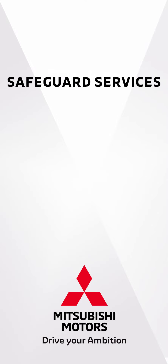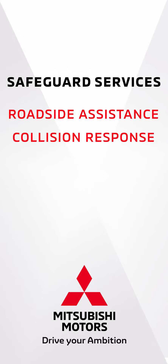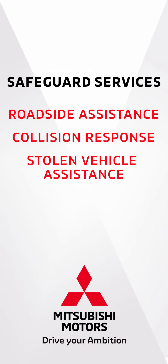Mitsubishi's safeguard services provide you peace of mind when you need roadside assistance, are in an accident, or your Outlander is stolen.